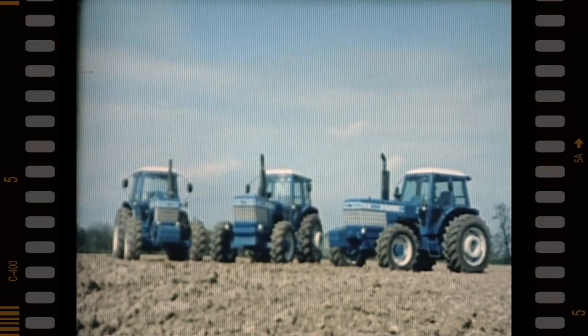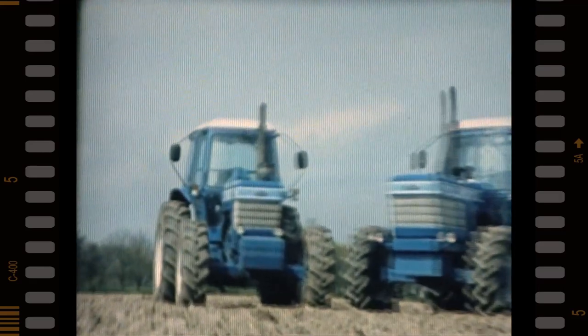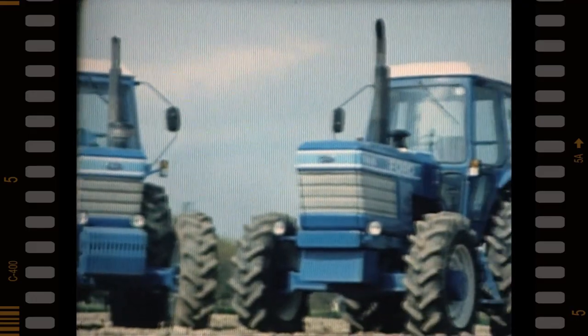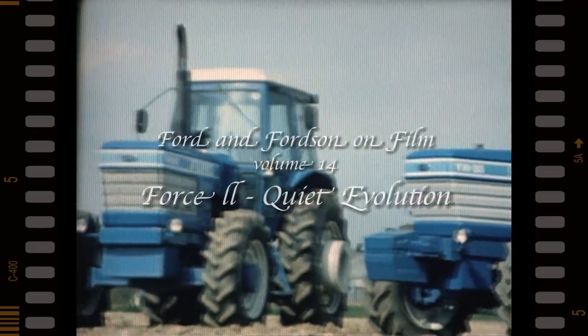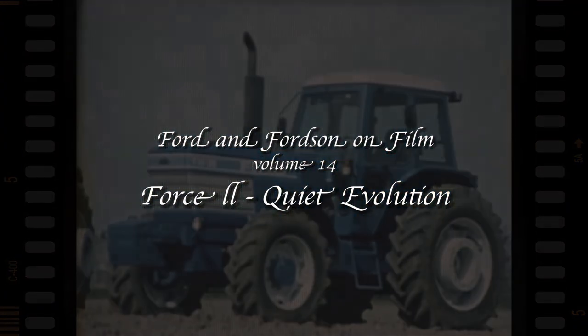Here's what's been achieved. Three new Series TW models — the TW 15, TW 25, and TW 35 — with many detailed improvements such as increased capacity for the four-wheel drive front axles and more sophisticated hydraulics.